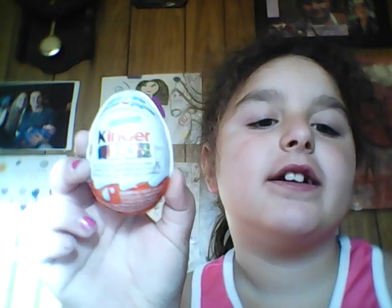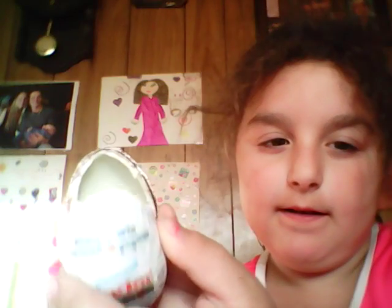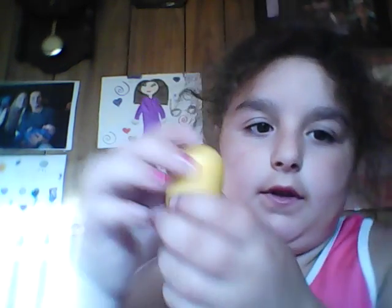Hi guys, today I got a kinder egg and I'm going to open it. Chocolate. And a toy.